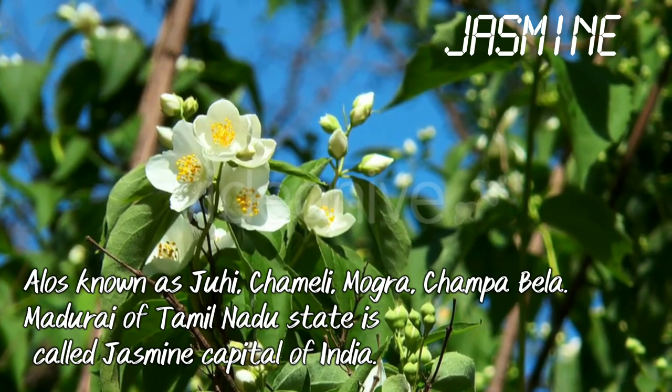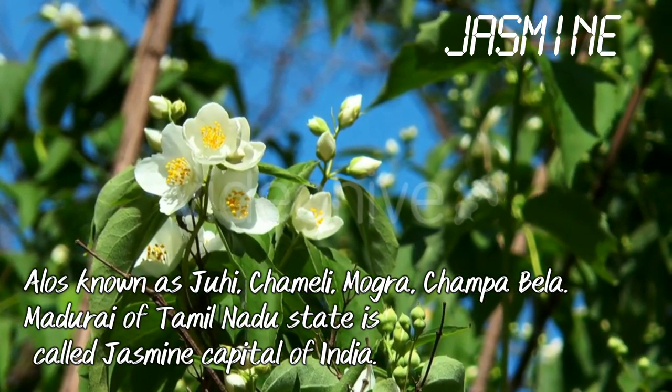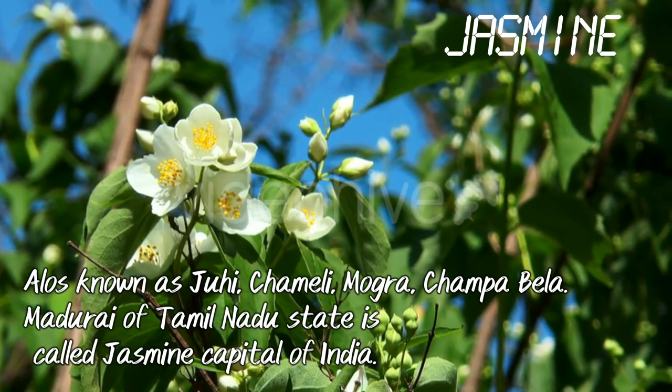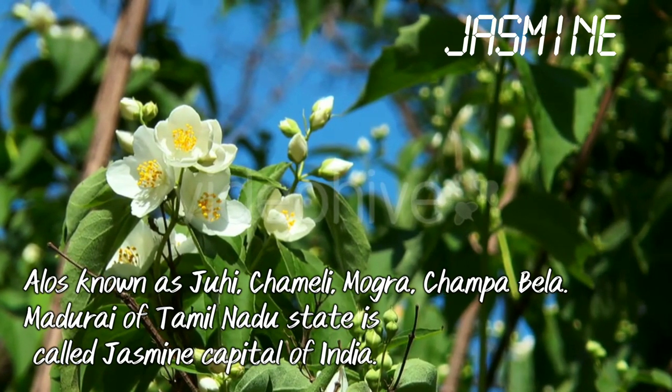Jasmine, also known as Juhi, Chimeli, Mogra, Champa Bela. Madurai of Tamil Nadu state is called the Jasmine capital of India.